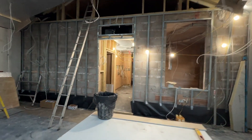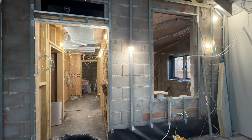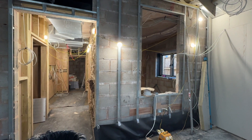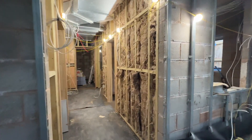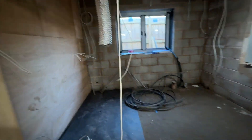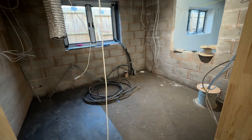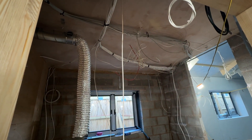This metal cladding is there so it can form as a support for the insulation. On the right, we have the kitchen. A lot of wires.